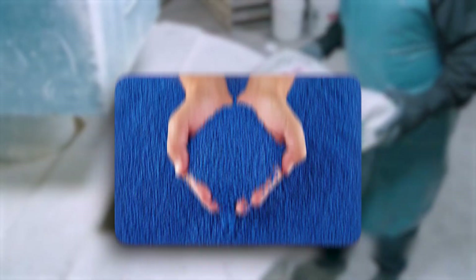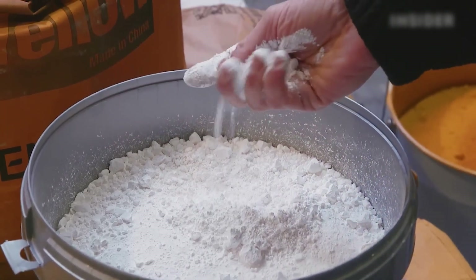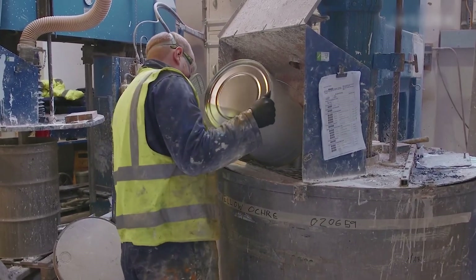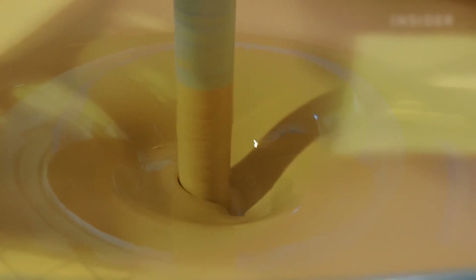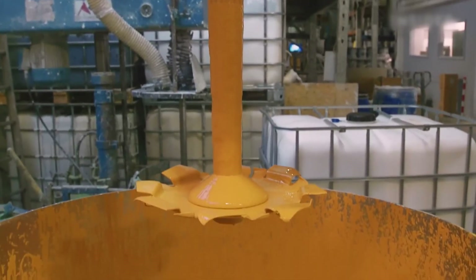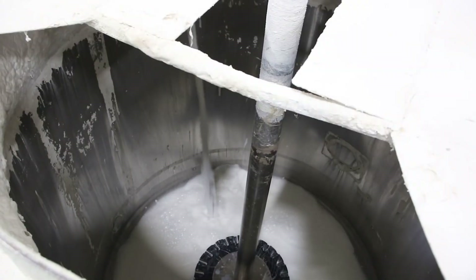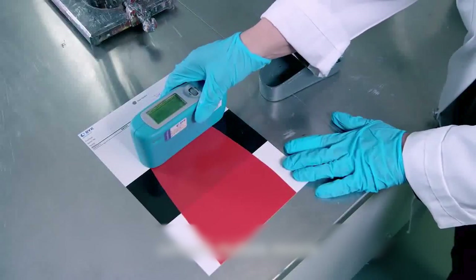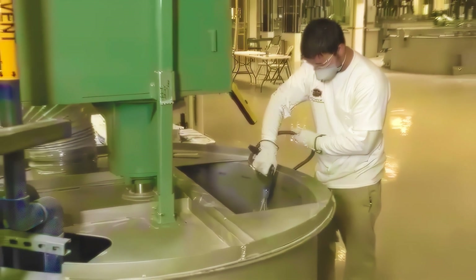As the pigments blend with the binder and solvent, additives are introduced into the mixture. These additives, which can range from drying accelerators to texturizers, are added last to tailor the paint's properties to specific requirements. The timing and sequence of adding these components are critical — adding them too early or too late can affect the paint's consistency, drying time, and overall quality. For paints demanding exceptional smoothness and color intensity, the mixture may undergo an additional step of fine mixing to fully integrate pigment particles into the binder, eliminating micro-clumps.